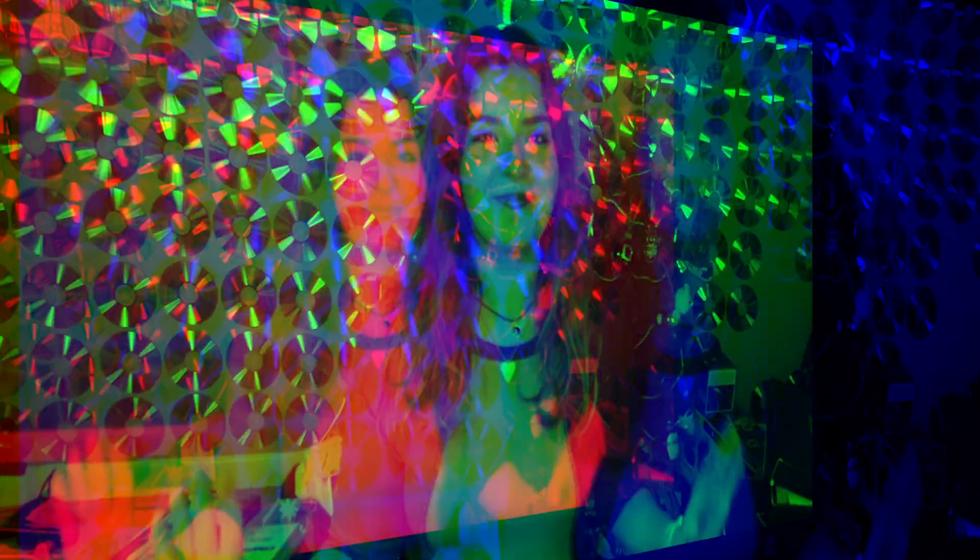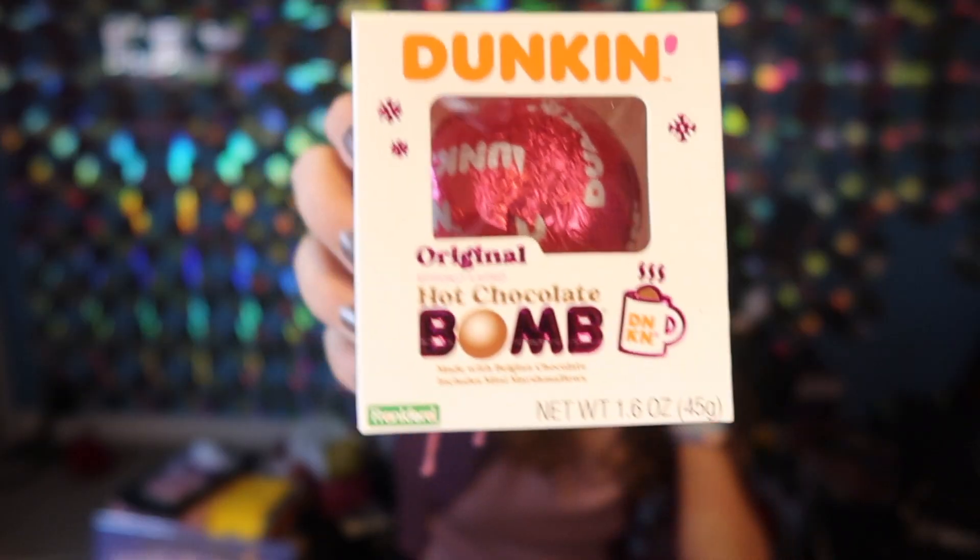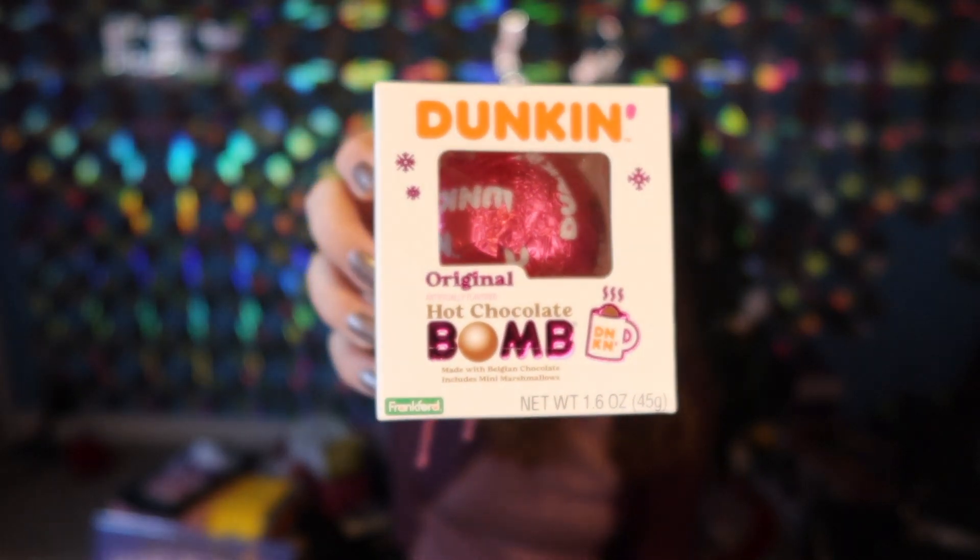So here's my Christmas haul. I'll start with my stocking. This is what my stocking looks like. I got a candy cane full of candy — I get these every year. This one has like Hershey's chocolate in it. And then I got this little book thing of like gummies. Then I got a hot chocolate bomb from Dunkin'. I've never had Dunkin's hot chocolate, but I'm excited to try it.